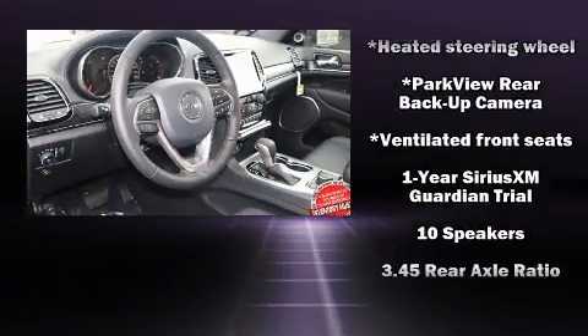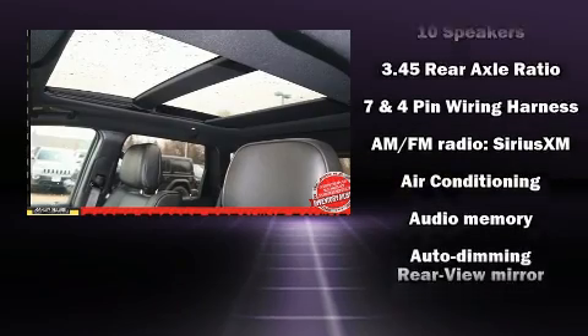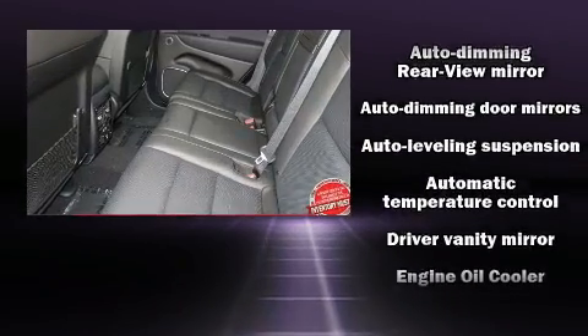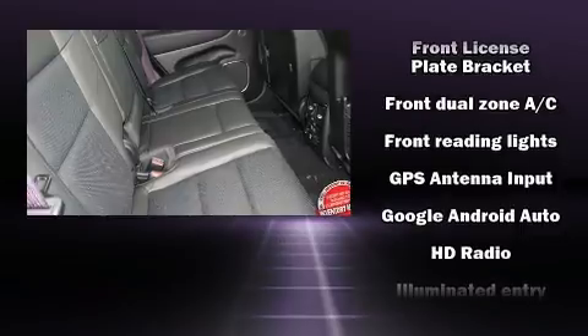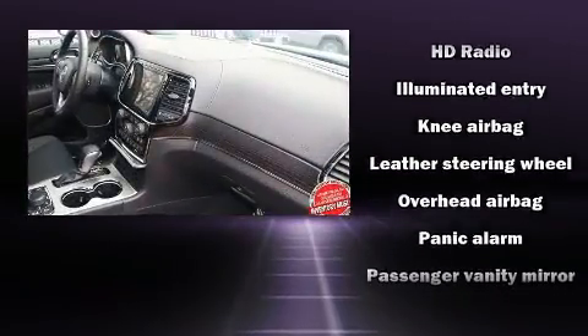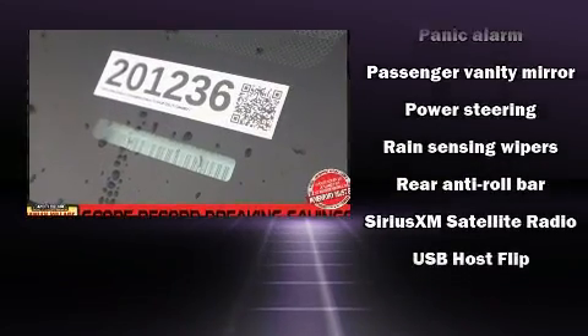Jeep also prioritized safety and security with features such as dual front impact airbags with occupant sensing airbag, head curtain airbags, traction control, brake assist, anti-whiplash front head restraints, a security system, and four-wheel disc brakes with ABS. Safety and maximum capability are assured via self-leveling rear suspension which maintains optimal driving geometry.